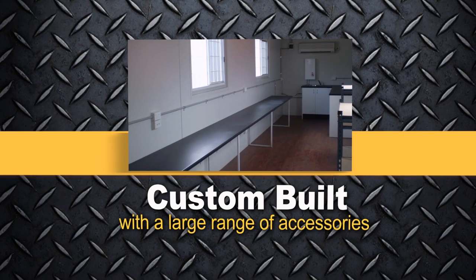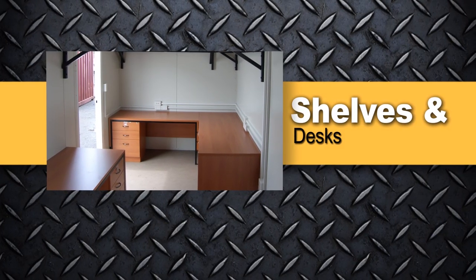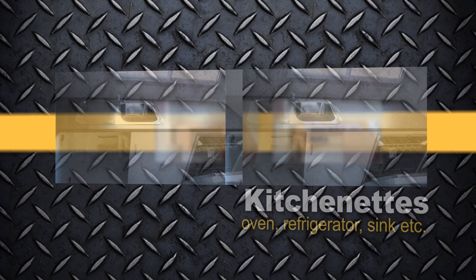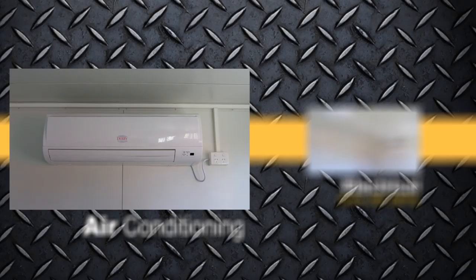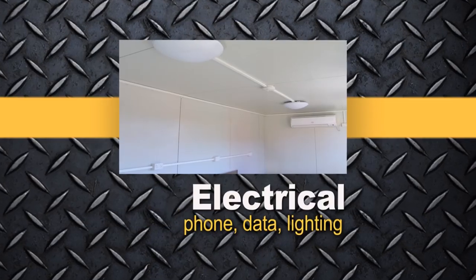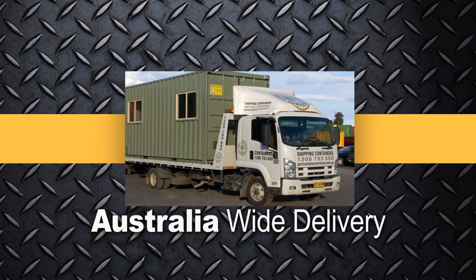And the best part, they can be customised any way you like, with space for you to work, a comfortable place to prepare meals, a wide variety of doors and windows, set to your ideal temperature, with an electrical fit out to suit your needs, and delivered ready-made to your doorstep.